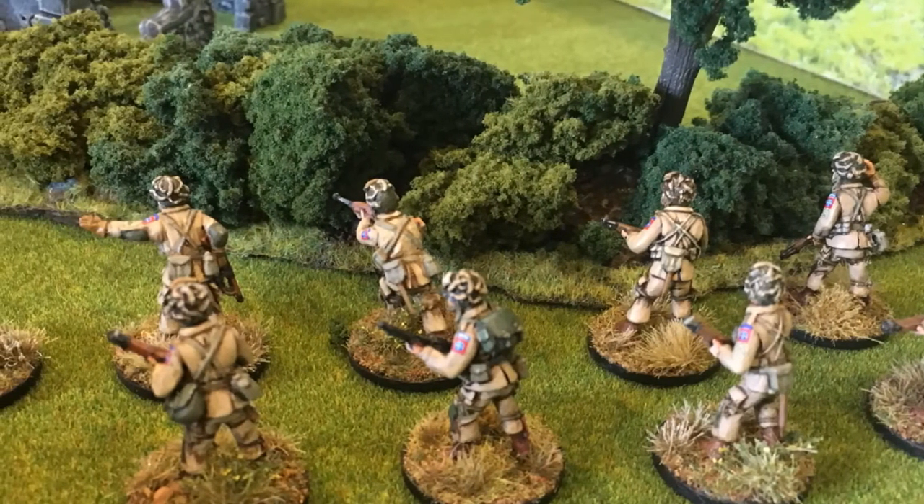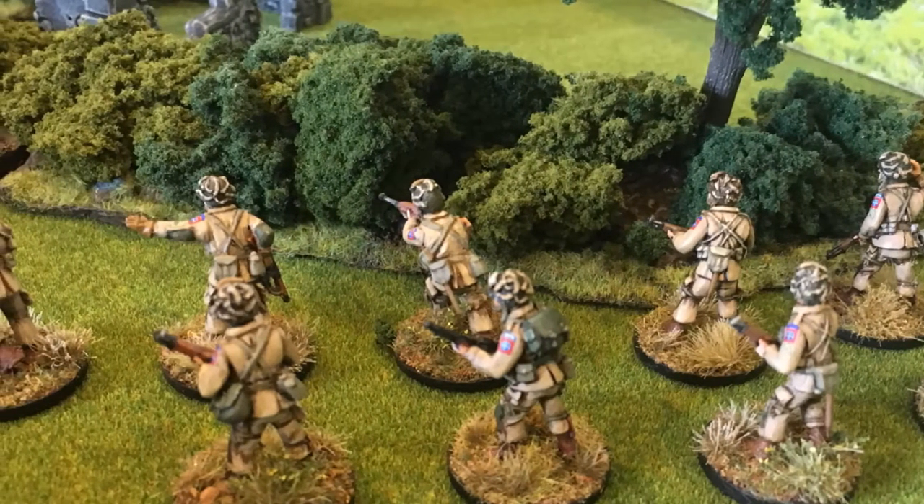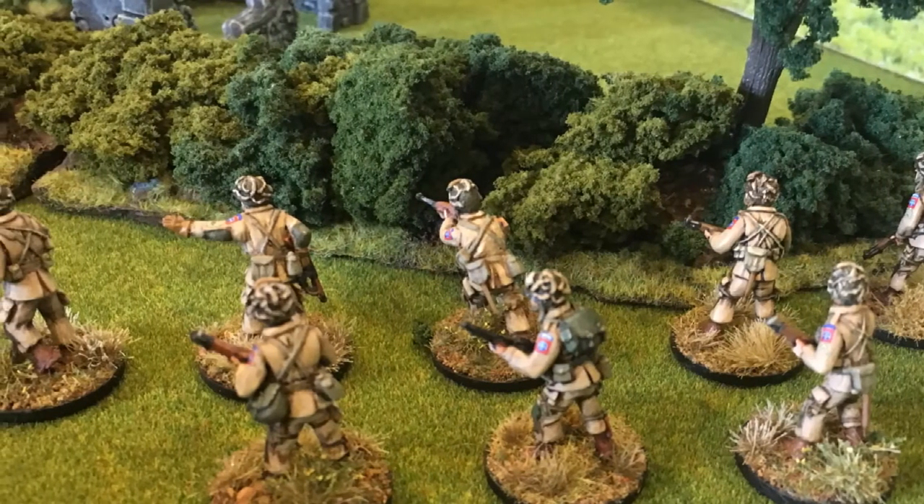It would have been an overwhelming victory for the US Airborne troops, who also held the bunker with their machine gun team, but a lucky shot from the German mortar team removed them from the battle.